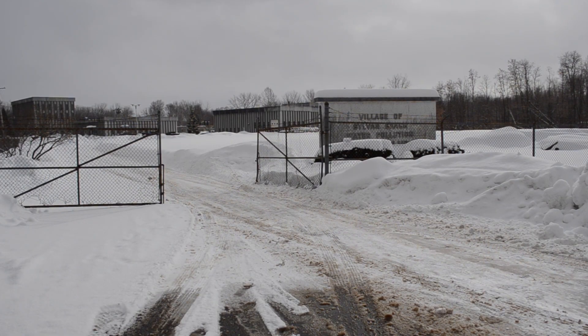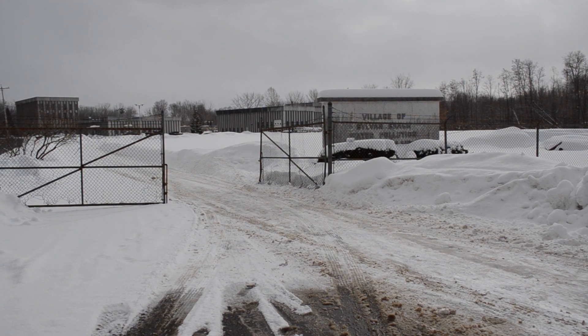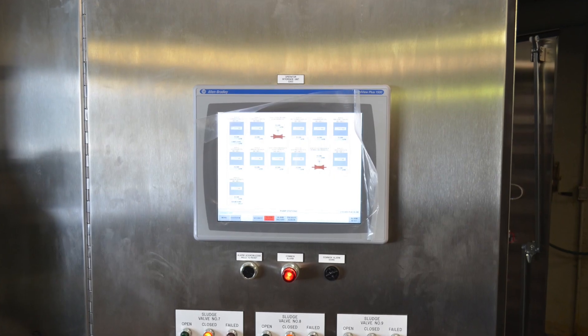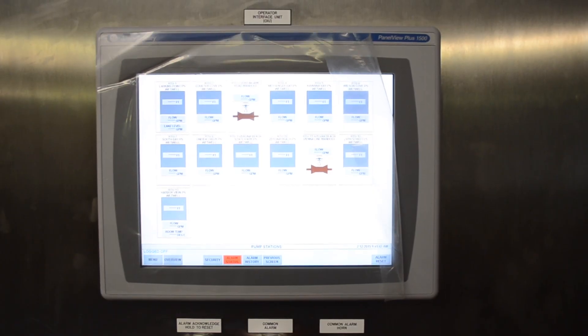This was just the case for an Oneida County, New York wastewater treatment facility. The decades-old sewage treatment plant recently underwent a massive upgrade to improve their pumping operations with new sludge pumps and control panels to manage a growing community and the harsh winter weather.